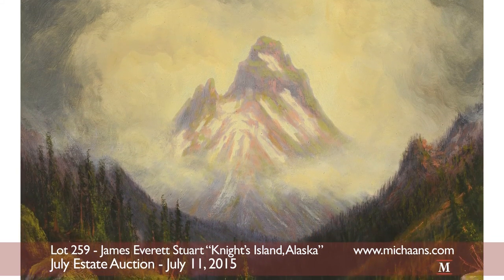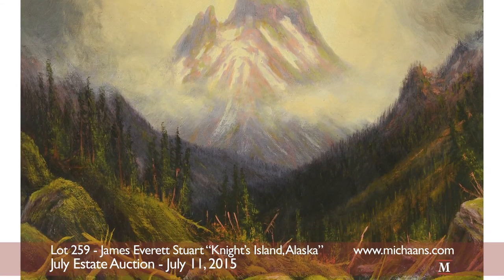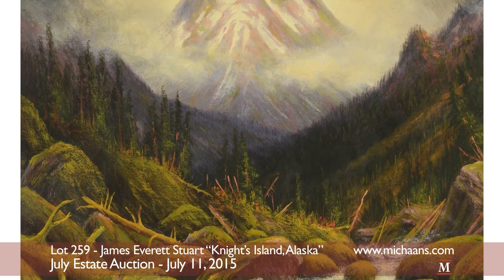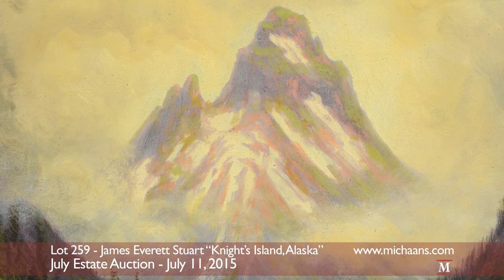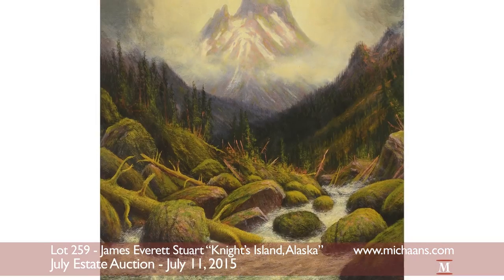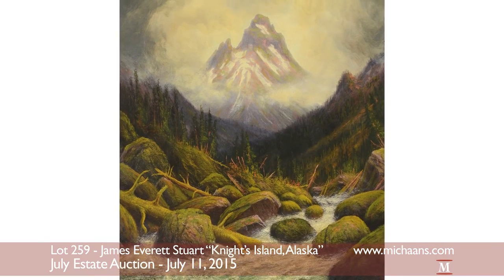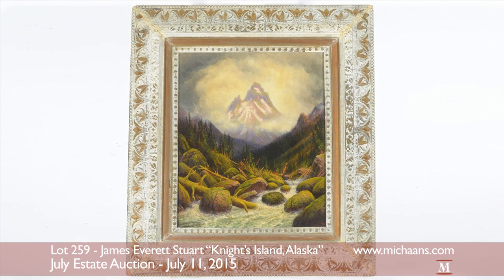July's fine art highlight is found in this oil painting by James Everett Stewart, titled Knight's Island, Alaska. A lush forest precedes a depiction of a majestic mountain cloaked in low-lying fog, with moss-covered boulders and flowing waters at the forefront of the scene. The piece has an approximate sight measurement of 24 by 20 inches and is framed in an ornate, whitewashed, hand-carved wood frame of nature motifs.